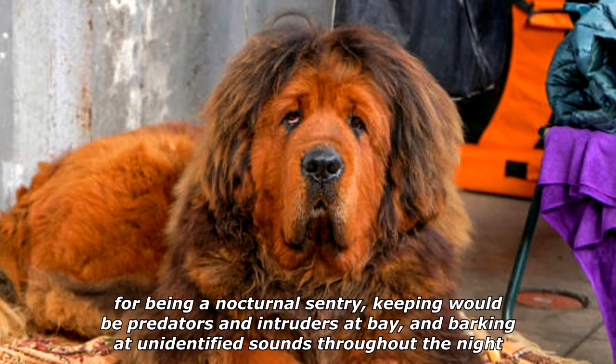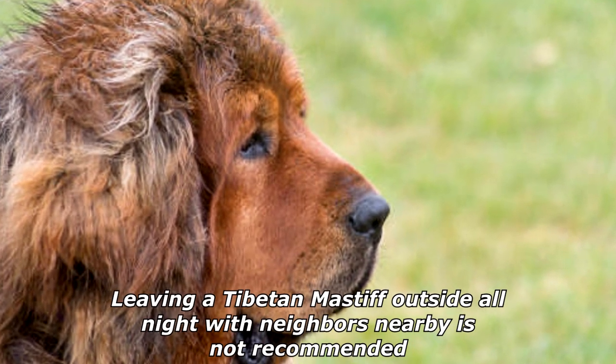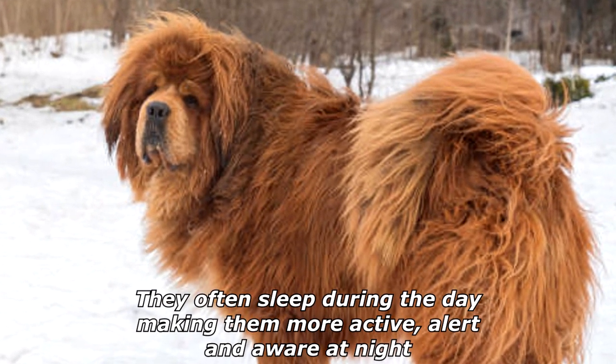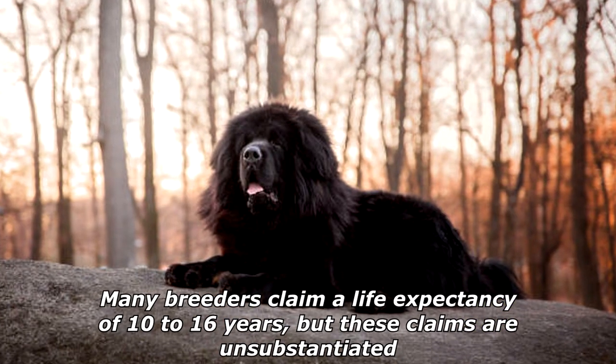Through hundreds of years of selective breeding for a protective flock and family guardian, the breed has been prized for being a nocturnal sentry, keeping would-be predators and intruders at bay and barking at unidentified sounds throughout the night. Leaving a Tibetan Mastiff outside all night with neighbors nearby is not recommended. They often sleep during the day, making them more active, alert, and aware at night.